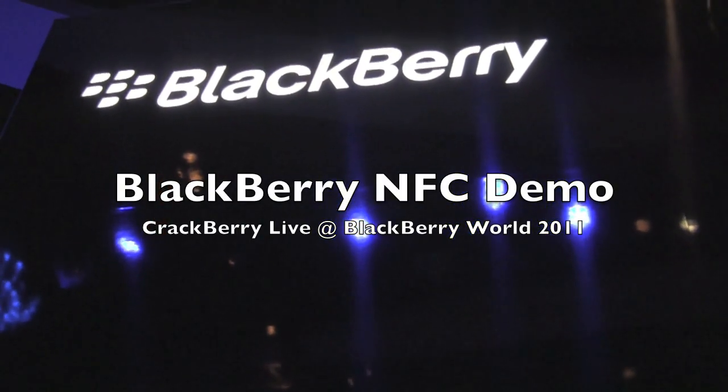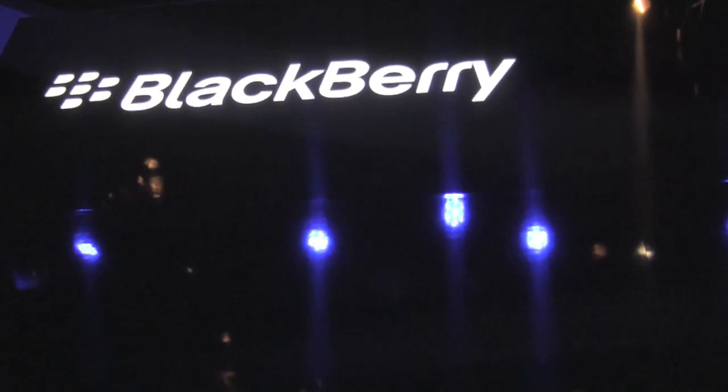Hey everybody, Kevin here for Crackberry.com. We're inside the Blackberry Bold Experience Room with the new Blackberry Bold. You're going to walk us through the NFC demo right now.